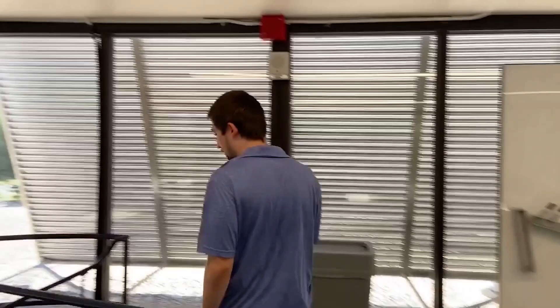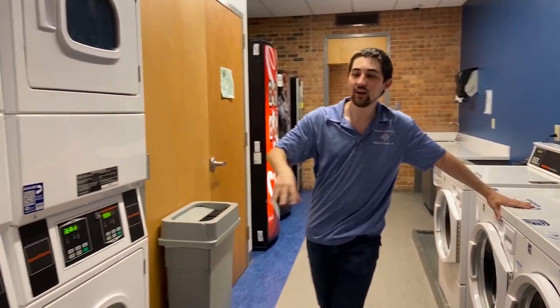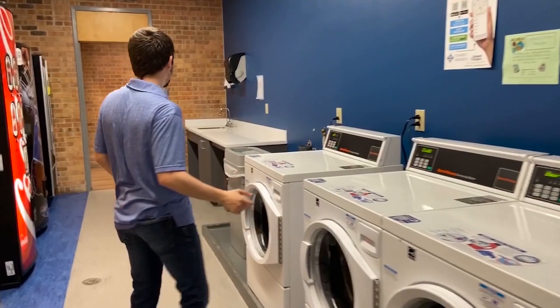Now I'm going to show you the laundry room. In here to my left, we have the laundry room. We have four washing machines and four dryer machines. What's great about these machines is that you don't have to worry about paying to use them — it's completely free. As long as you're a resident here, you can use it anytime. It's 24/7. All you have to bring is your own soap and detergent.